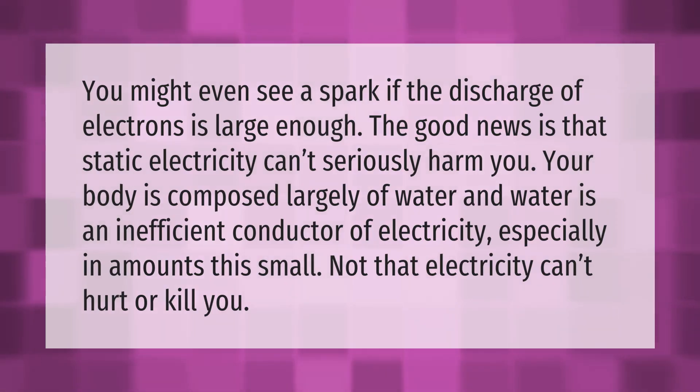You might even see a spark if the discharge of electrons is large enough. The good news is that static electricity can't seriously harm you. Your body is composed largely of water, and water is an inefficient conductor of electricity, especially in amounts this small — not that electricity can't hurt or kill you.